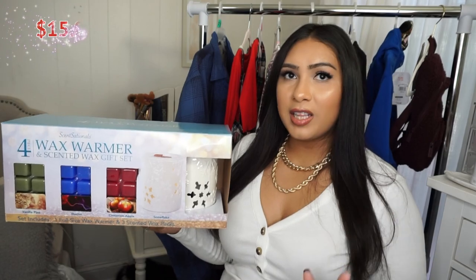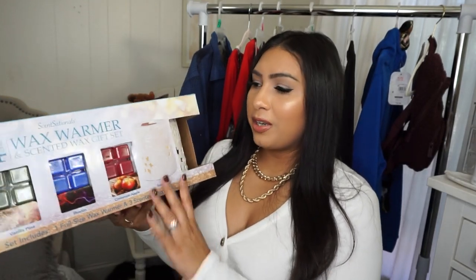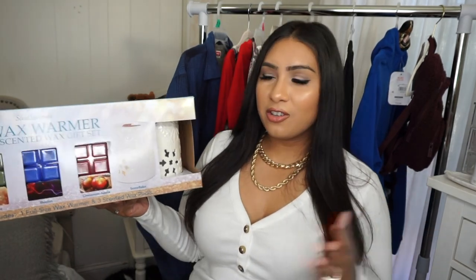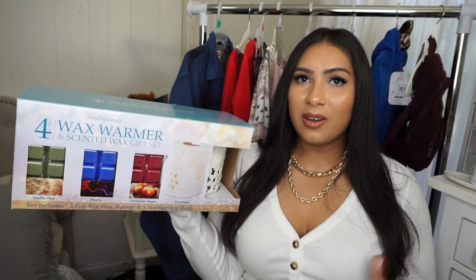Next up is this wax warmer set, which I really like. It's a pretty big wax warmer and it comes with a bunch of different waxes. Scented gifts like this are always nice — you really can't go wrong. It comes beautifully packaged and they did have other options, including one with a little snowflake. This is honestly a unisex gift — not just for women. The scents included are Vanilla Pine Illusion and Cinnamon Apple, and it was under $15.